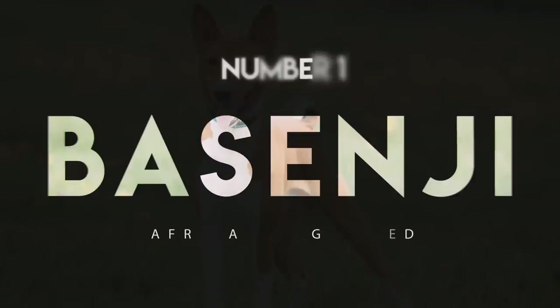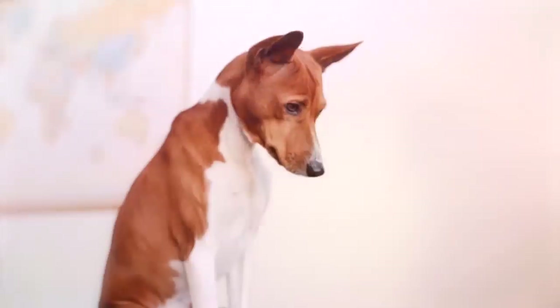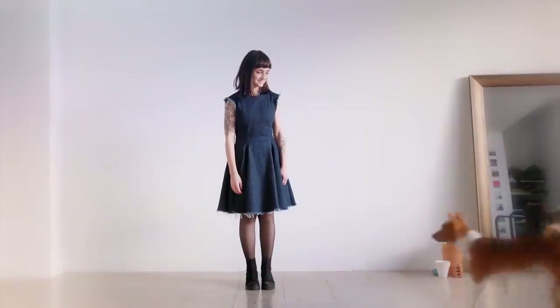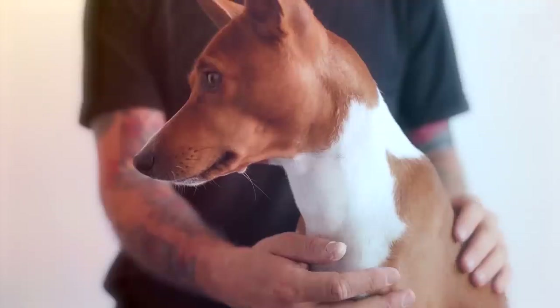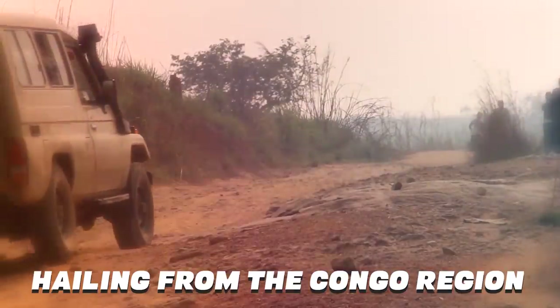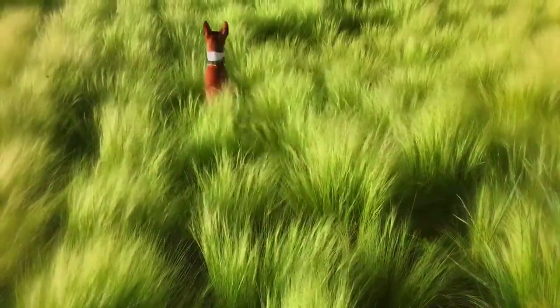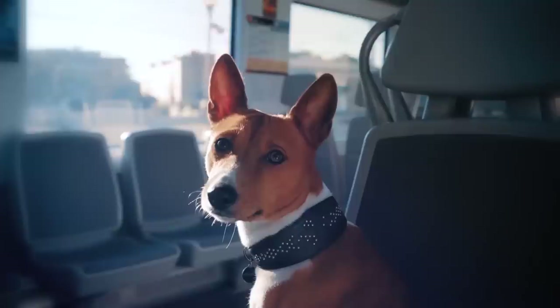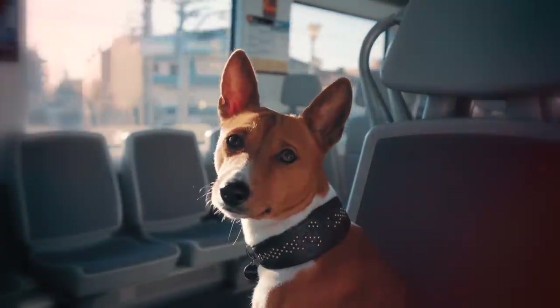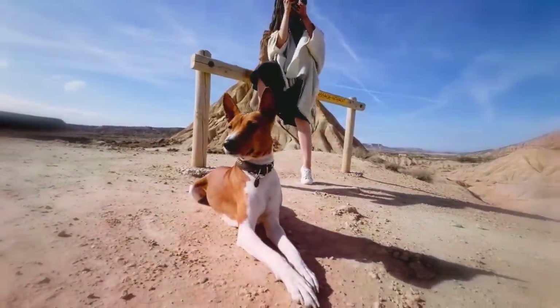Number 1: Basenji. Basenjis are rather small canines who usually weigh about 20 to 25 pounds, and have cute little curly tails. Their heads and perpetually alert ears seem a bit large for their bodies, but they're cute nonetheless. Hailing from the Congo region, these little dogs were bred to accompany hunters into the jungle, where they'd flush out small prey. Self-reliance, independence, and intelligence are all prerequisites for the job, and you can still see these traits in modern members of the breed.